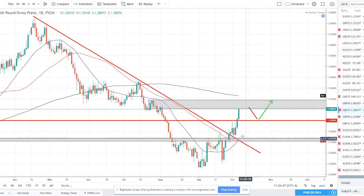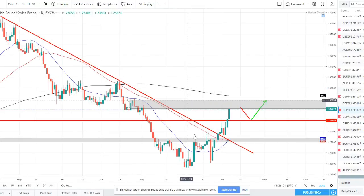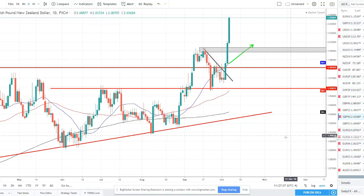GBP/CHF — there's been a trend reversal here with a nice bullish crossover: the 20 SMA crossed above the 50 SMA, price is trading nicely above the 50, setting a higher high. I want to wait for price to potentially pull back down from this supply zone, come back down to us, get in at a better discounted wholesale price, and then look for a long opportunity to catch that next wave higher on the trend.